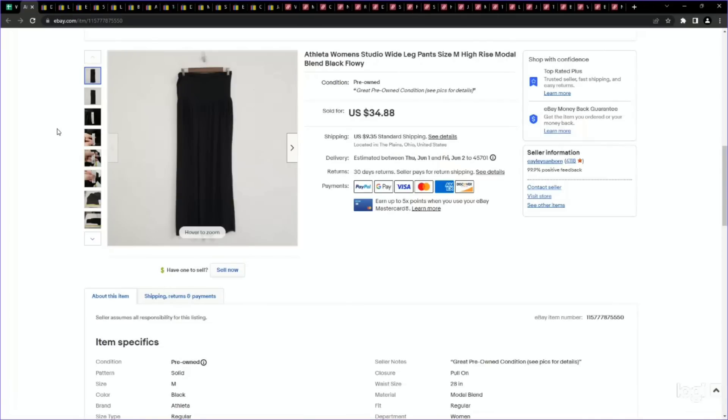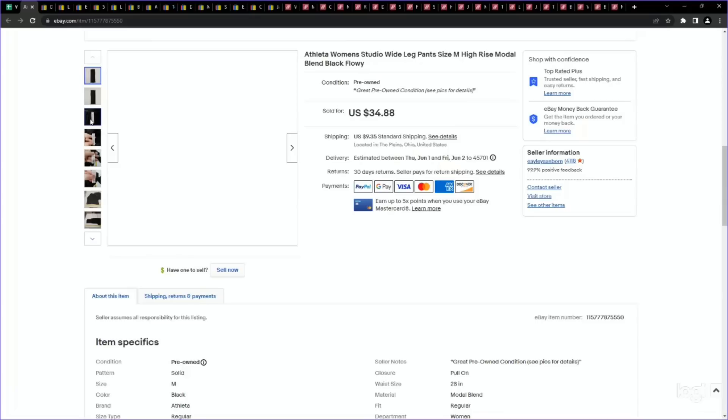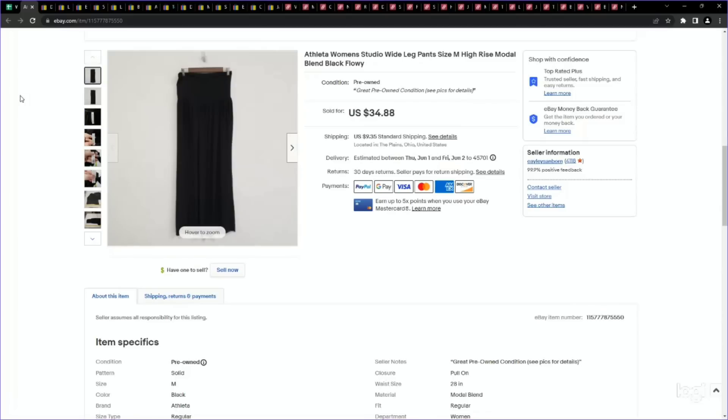Next up is not a new-to-me brand, but a category I want to share — wide leg pants in athletic wear brands. I've mentioned this a lot, but wanted to reiterate: not just in athletic wear brands, but in casual brands as well. Wide leg pants seem to be very on trend right now for spring and summer. Whenever you see one, it's worth a comp with the brand. Make sure to include 'wide leg' in your comp because that makes a big difference. These are the Studio wide leg pants, size medium. I paid $4.99, listed for $34.88, and it sold at full asking price.